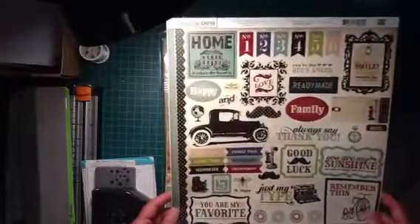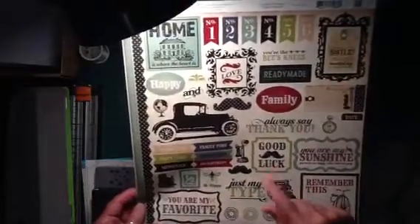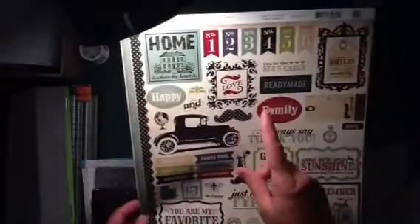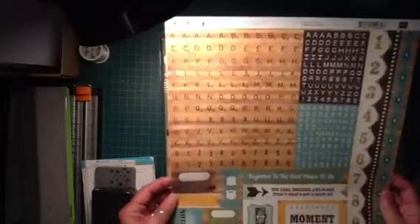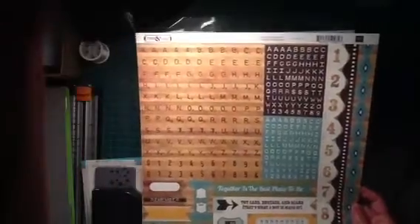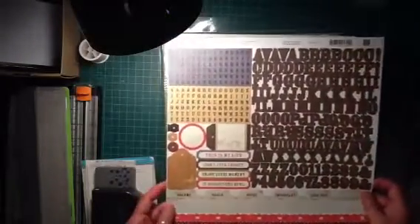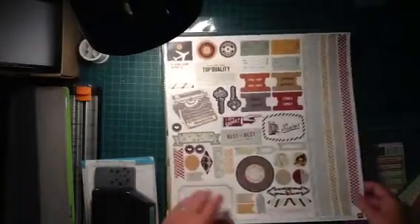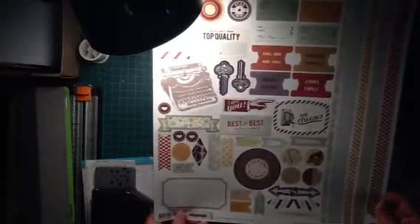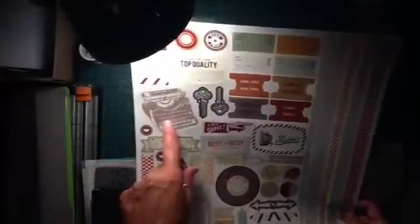I bought this sticker pack — Times and Seasons from Echo Park. Really liked the stickers. Not sure what the big craze is about the mustache thing — I guess I'm just not up with it. Maybe somebody can fill me in on that one. I also got This and That from Echo Park — got this sticker set. Most of these sticker sets were only like $2.39, $2.59, something like that — really reasonable. This one is Note to Self from Echo Park — all those stickers. And this one's Clippings from Basic Gray — got those. Kind of like the typewriter style — really cool.